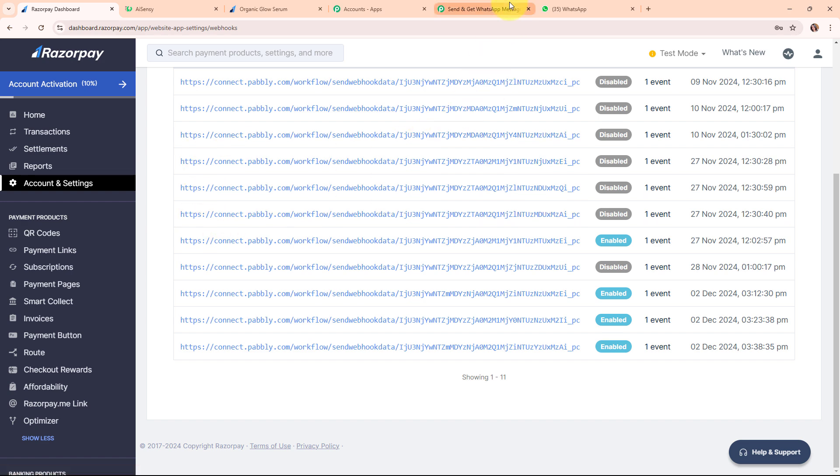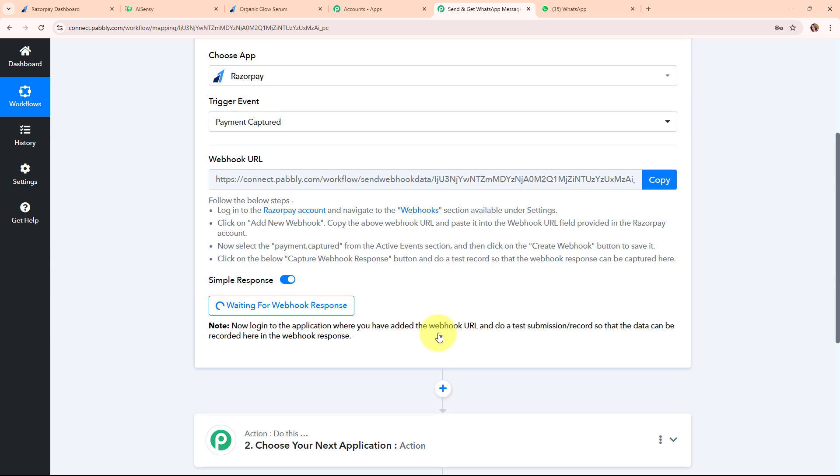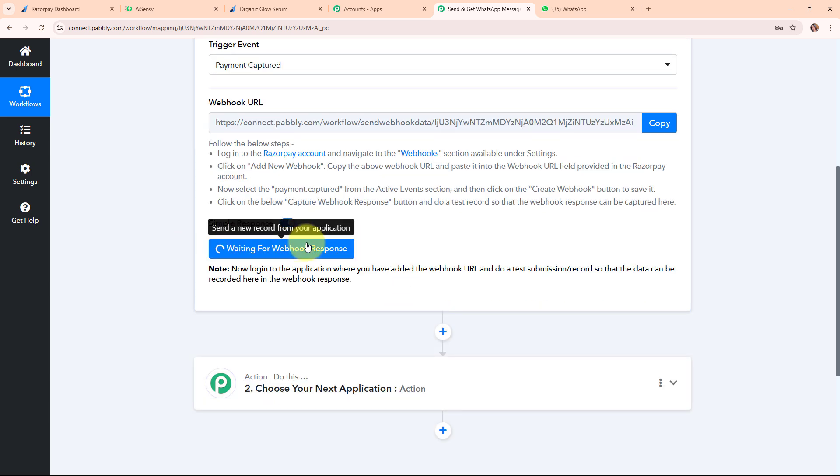Moving back to our Pabbly workflow, you can see it is waiting for a Webhook response. To receive a Webhook response, we need to do a test submission by making a test payment through our Razorpay payment page.